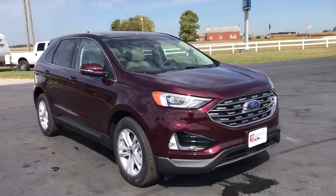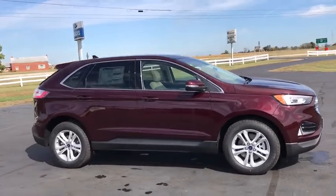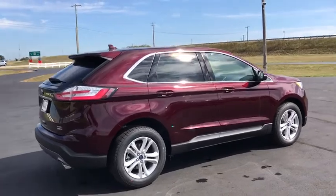Looking for the right vehicle? Check out the 2019 Ford Edge. Thrills with more power and MPG. Either way, you're in for an exhilarating experience with Ford Edge.